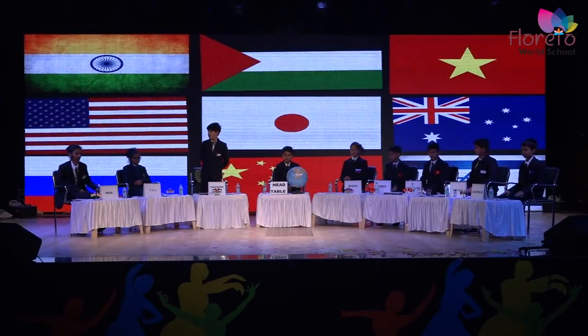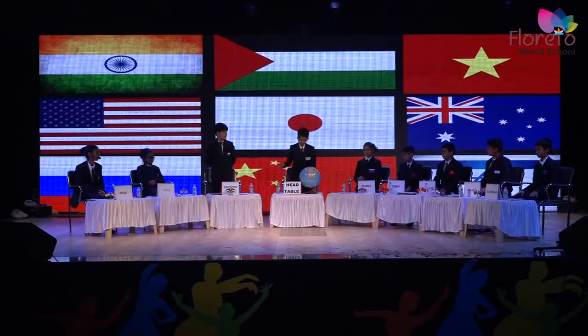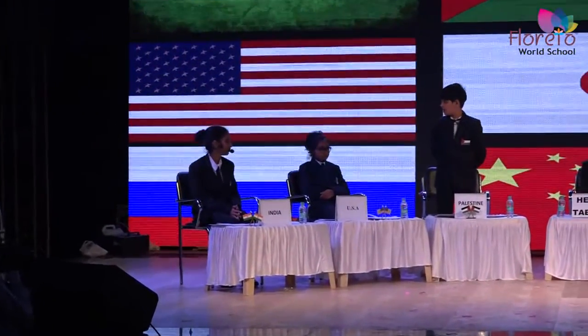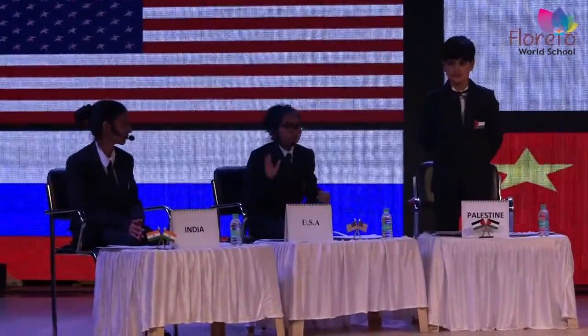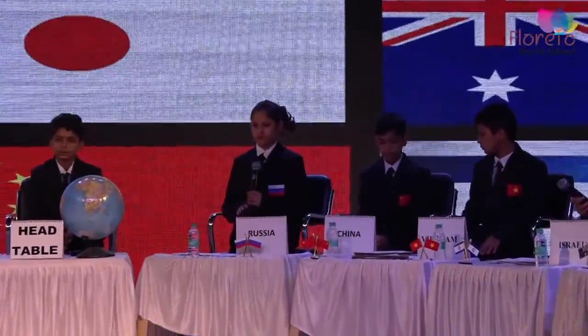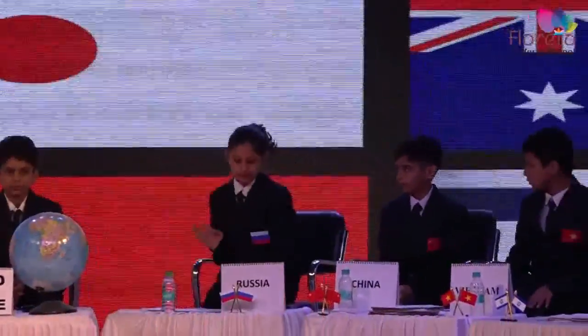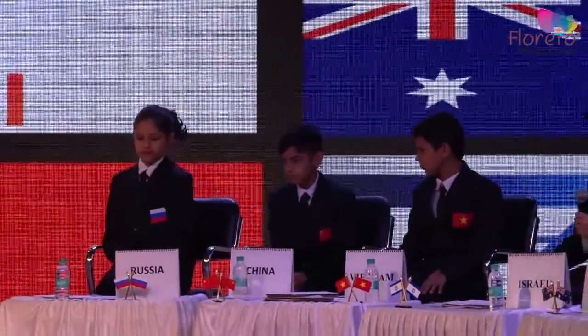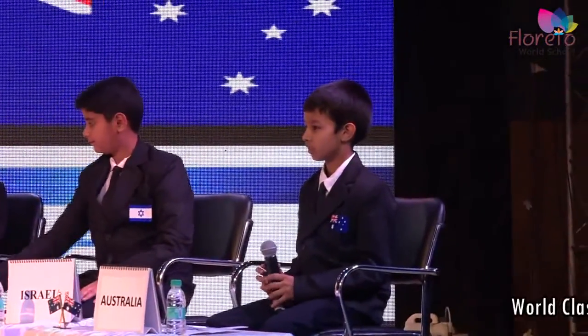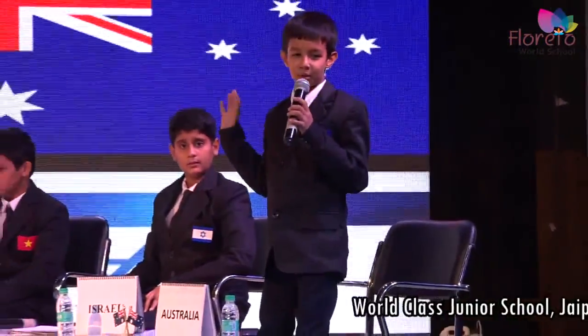Introduction to the members: At the head table is Agat. She is Deepika as the delegate of India. She is Ria as the delegate of US. I am Akshara as the delegate of Palestine. She is Ria as the delegate of Russia. He is Yuan as the delegate of China. He is Shivam Kumawat as the delegate of Vietnam. He is Jayesh as the delegate of Israel. And lastly, he is Karthik as the delegate of Australia.